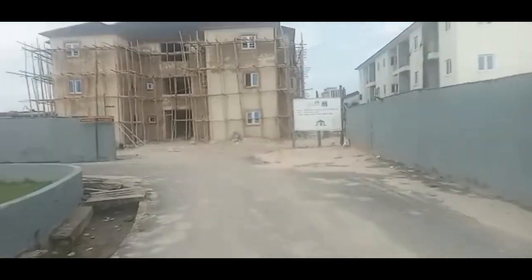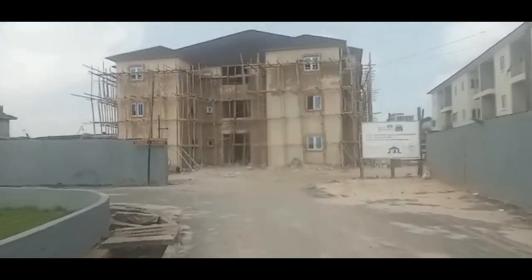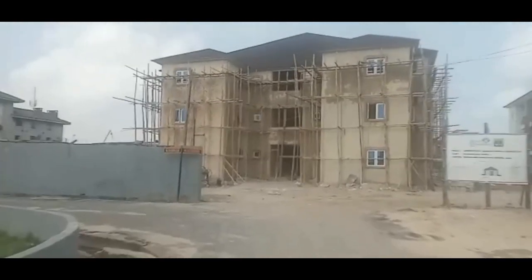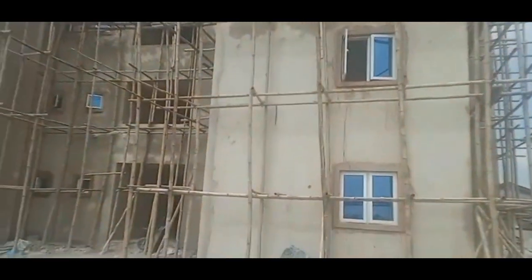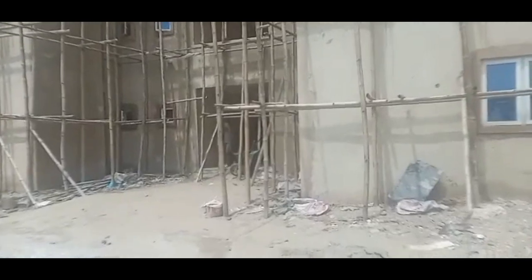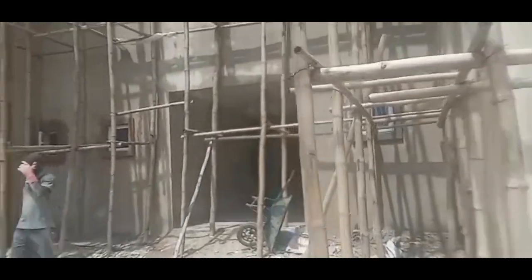Beautiful people, I'm showing you the full sketch of the building. It's ready — partially ready — so we'll be doing the fixing of all the required things that need to be put in the building. Guys, just stay tuned and enjoy while I show you the inside and outside of the building.